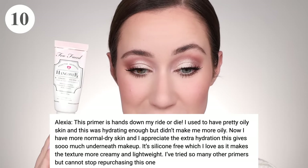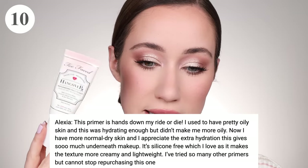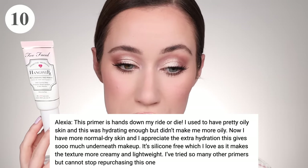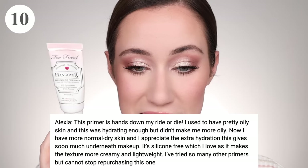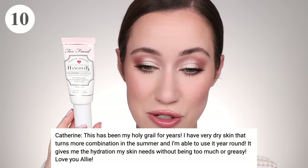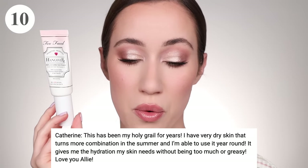Also tied in 10th place with 19 votes is the Too Faced Hangover Primer — one of my personal favorites. Alexia said this primer is hands down her ride or die. She used to have oily skin and it was hydrating enough without making her more oily; now with more normal to dry skin she appreciates the extra hydration. It's silicone-free, more creamy and lightweight, and she cannot stop repurchasing it. Catherine agrees — she's used it year-round for dry to combination skin without it feeling greasy. I also get use out of this all year round.